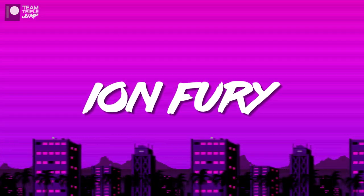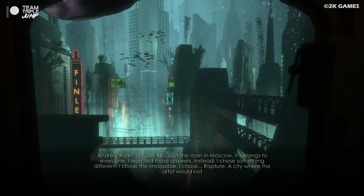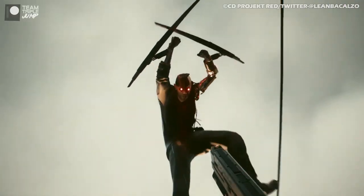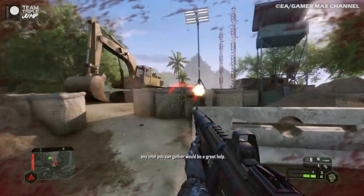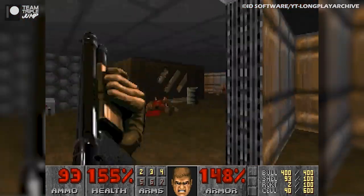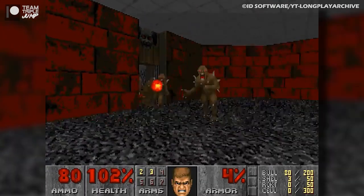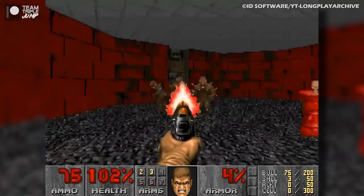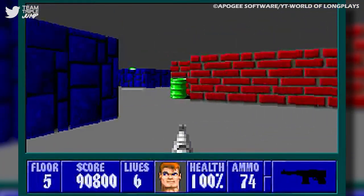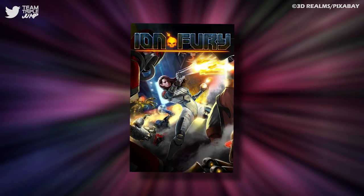4. Ion Fury. First-person shooters have definitely come a long way. Today, we're used to being fully immersed in incredible 3D worlds, swept off our feet by cinema-quality set pieces, and tested by advanced enemy AI. Back in the olden days, FPS titles had you trudging through similar-looking low-res environments as pixelated 2D enemies homed in on you, attacking with nary a thought for tactics or positioning, and you were lucky if you were even able to look upwards. These games were still a hell of a lot of fun, and Voidpoint, the developers of Ion Fury, understand that.